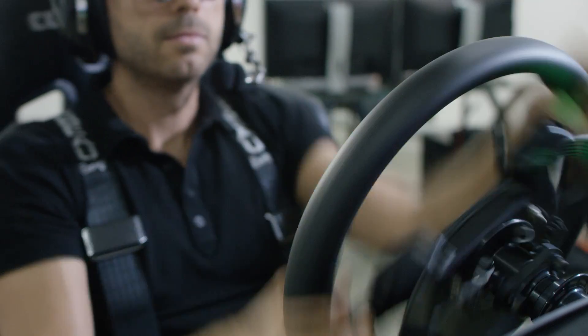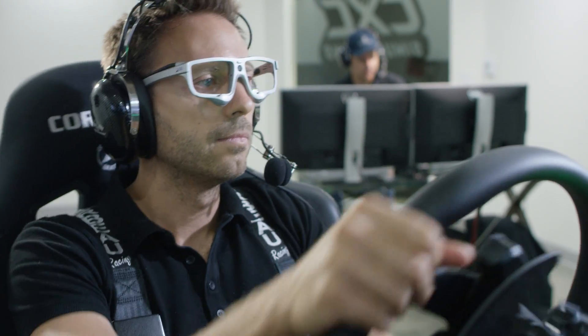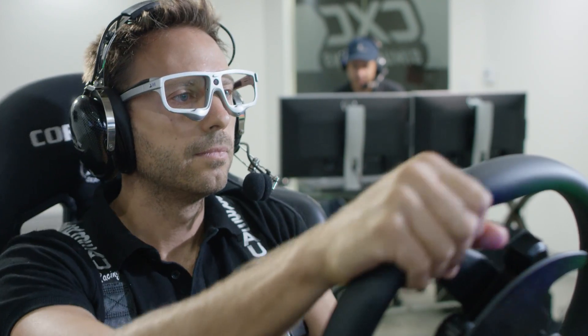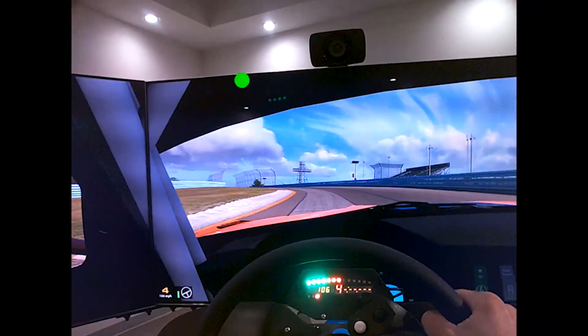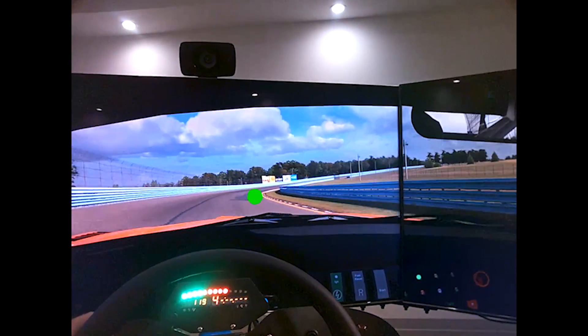Nice steering input there, nice and consistent mid-corner, unwinding at the exit — that's good. This system also includes our advanced eye tracking technology. In the past, instructors have had to look at subjective tools, like are the driver's hands fidgety or busy on the steering wheel. It almost required like a sixth sense.